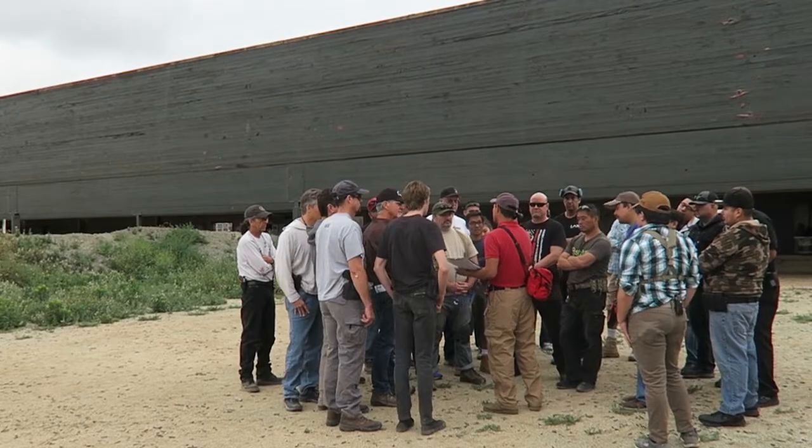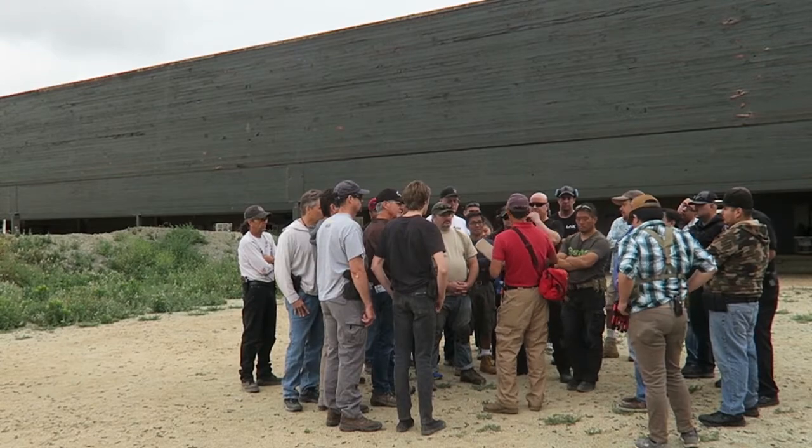Hi guys, my name is Brian. I wanted to invite you guys out to Dynamic Drills Day. Dynamic Drills Day is a program we run every month at Monarch Defense.